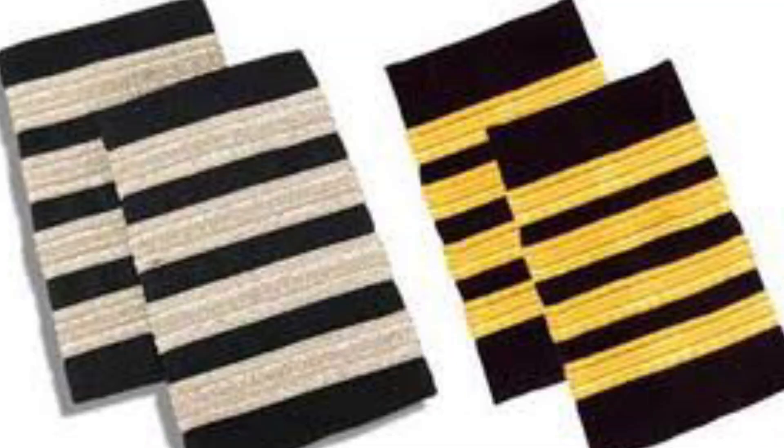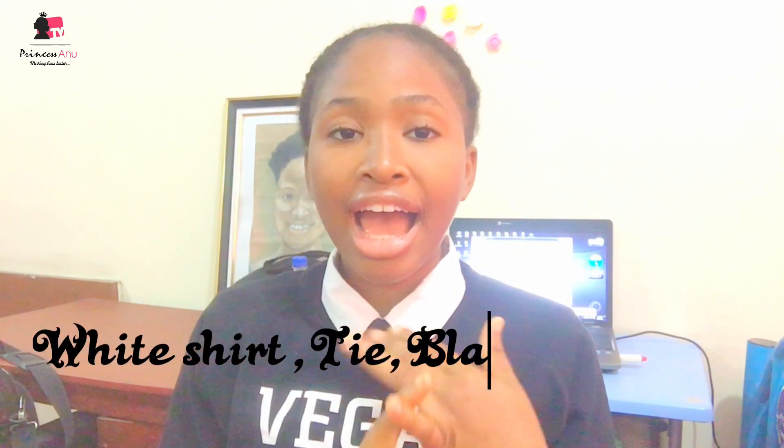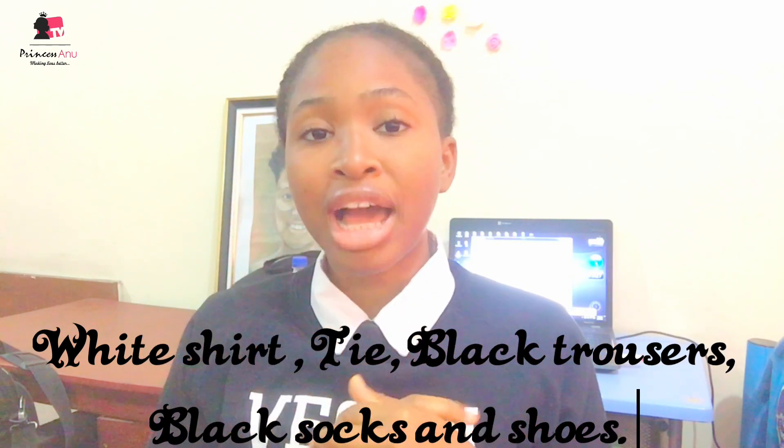The normal pilot uniform — the standard aviation uniform — is your white shirt, your tie, your black trouser, black socks, and a black shoe. That's the complete aviation wear. When you wear everything, it looks very complete.